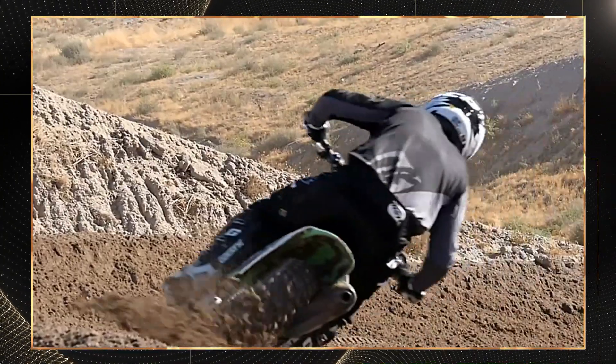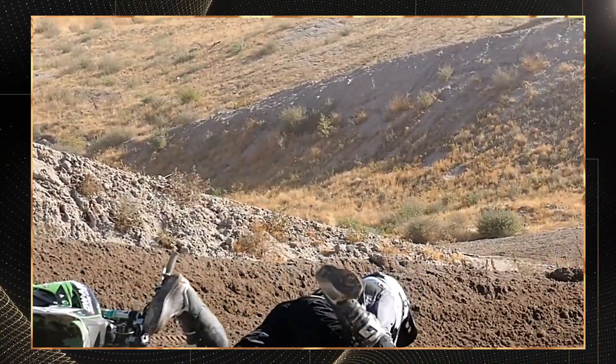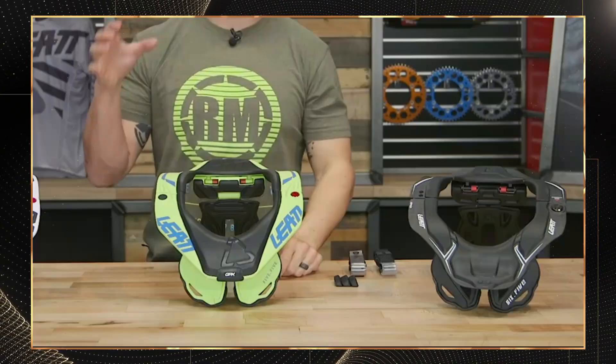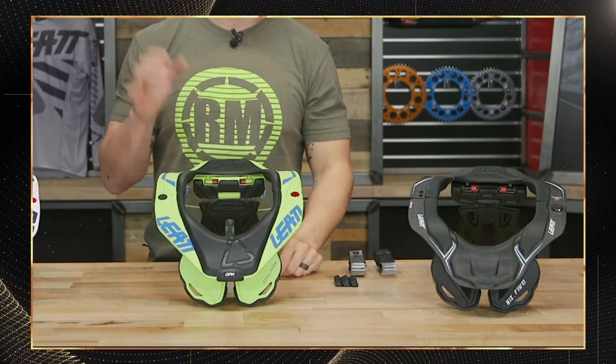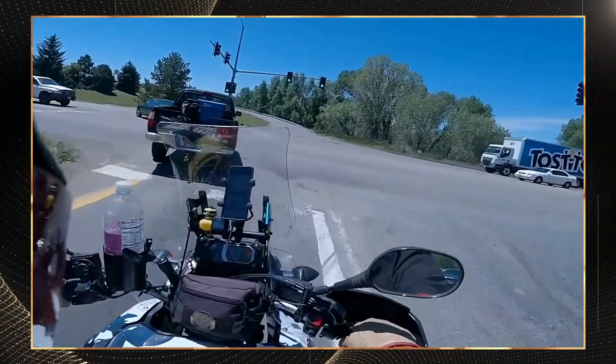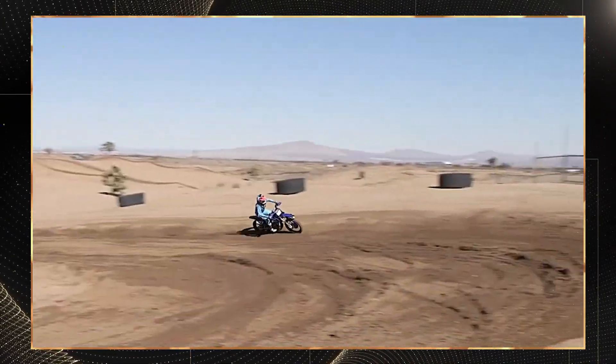The Latt knee braces were tested against lateral and hyperextension forces exceeding 35 Nm. The locking mechanism engaged precisely as designed, preventing the test dummy's knee from exceeding safe ranges of motion. One experienced rider who participated in our testing provided valuable feedback: 'I felt protected yet fully mobile. Zero road rash even when sliding 12 meters on asphalt. The difference is night and day.'